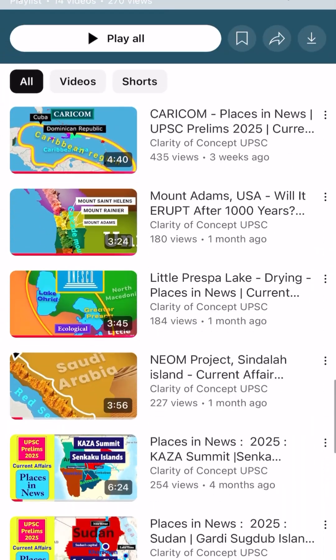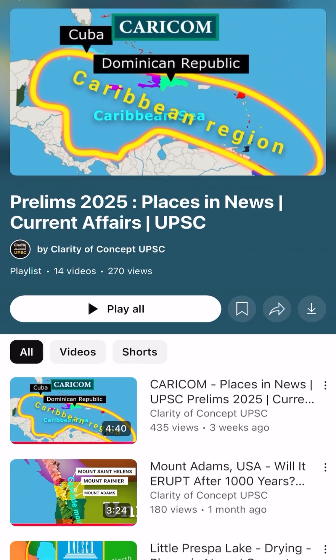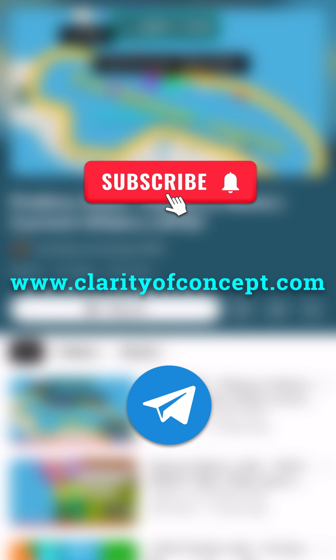Follow our Places in News playlist for more such topics important for UPSC Prelims 2025. Join our Telegram channel and subscribe to Clarity of Concept UPSC for regular updates.